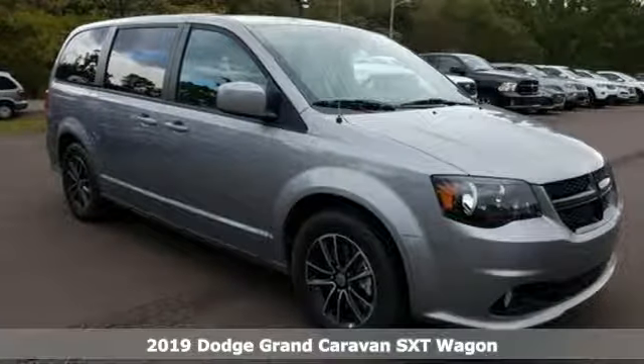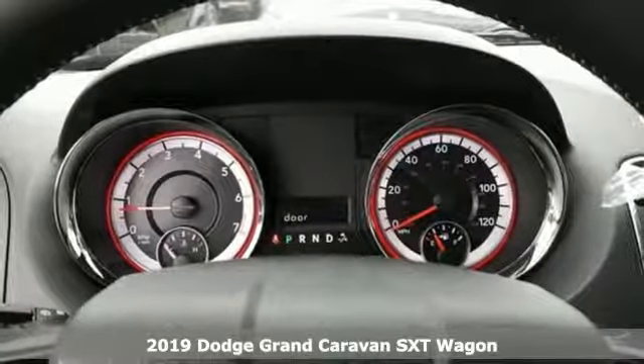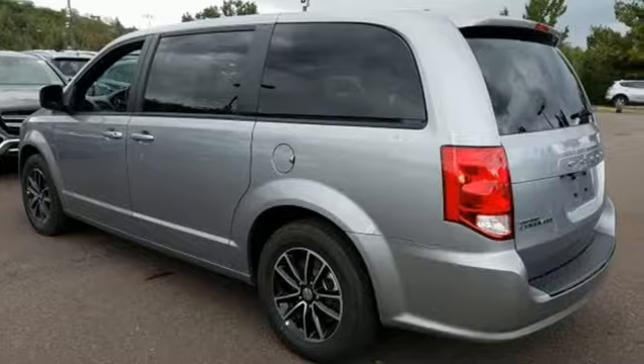It's a new 2019 Dodge Grand Caravan. Can a vehicle be daring yet sensible? Yes, it's a Dodge. It boasts an impressive list of features like these.